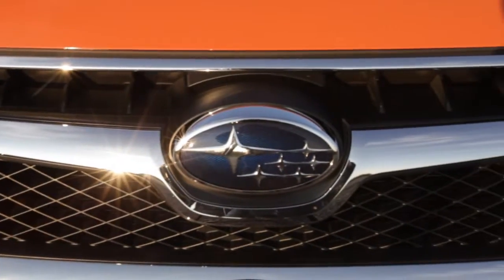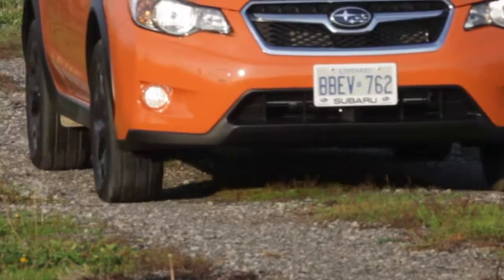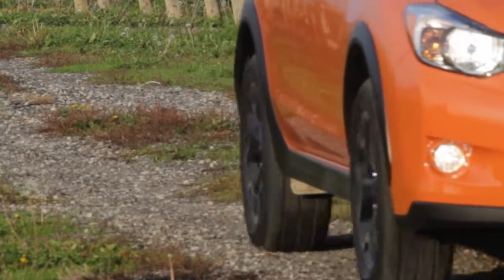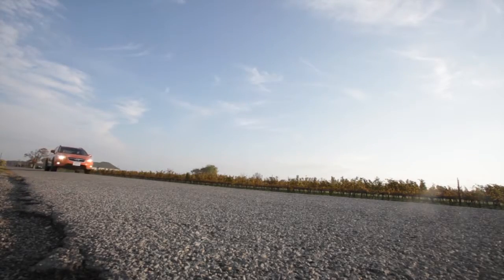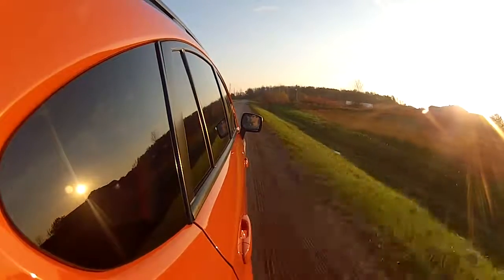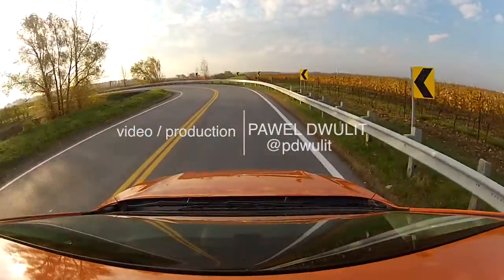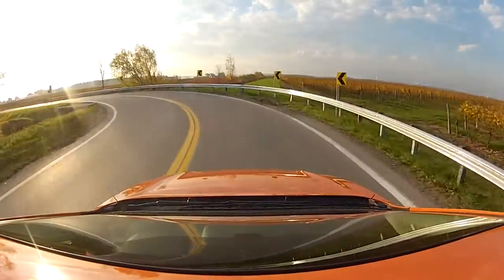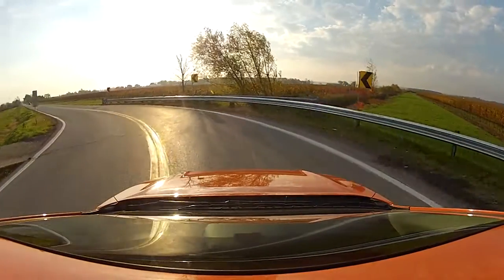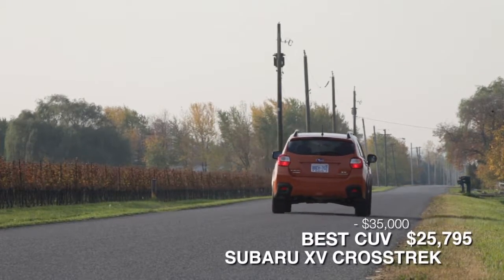Orange paint aside, the styling of the Crosstrek is a little bit apart from the norm, just like Subaru tends to do things, and it's going to appeal to people that don't want to be driving the exact same vehicle as their next-door neighbor. The XV Crosstrek really is a unique vehicle that will fit an active Canadian family. Buyers looking for something a little bit unique would do well to drop by the Subaru showroom and give one of these a drive.